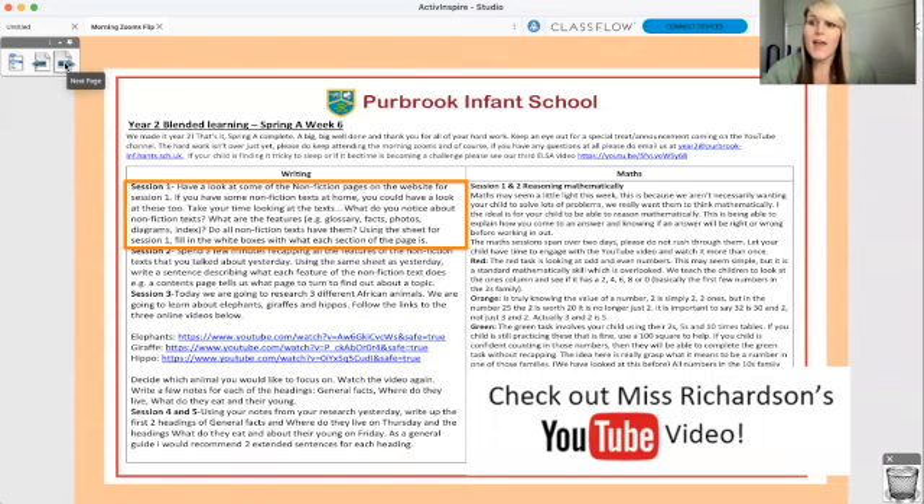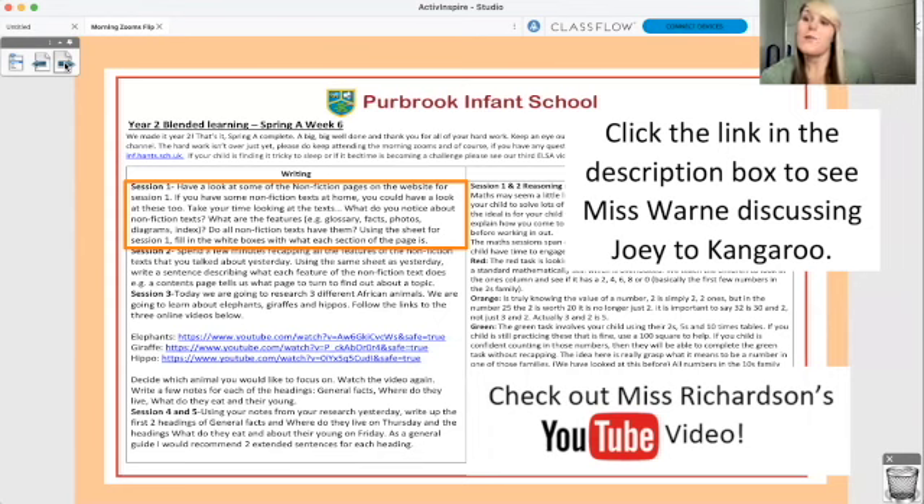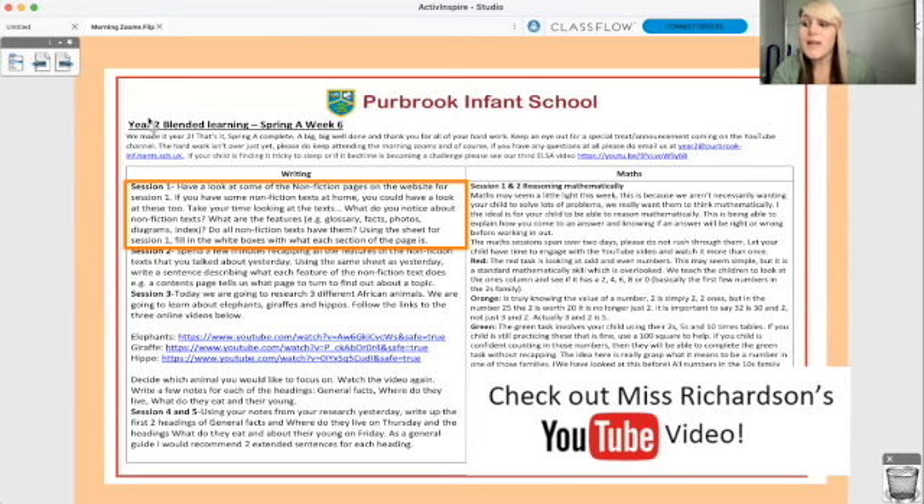Do check out Miss Richardson's YouTube video — she explains exactly what to do. This week the English is really nice because we're moving away from fiction, moving away from stories and beginning to look at non-fiction texts — texts that give information. Use the PDF version of Joey's Kangaroo on the website to help you. And this goes over two days, so don't finish the whole sheet today — you've got today and tomorrow to do it.